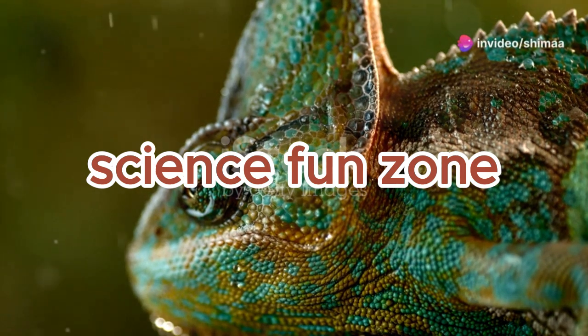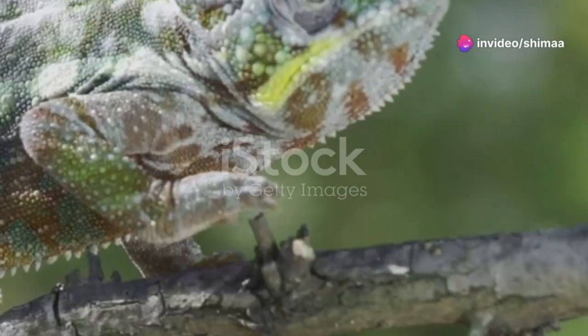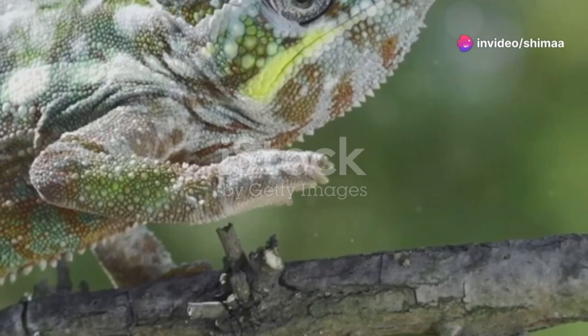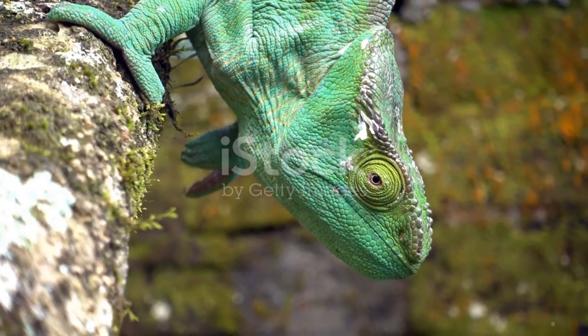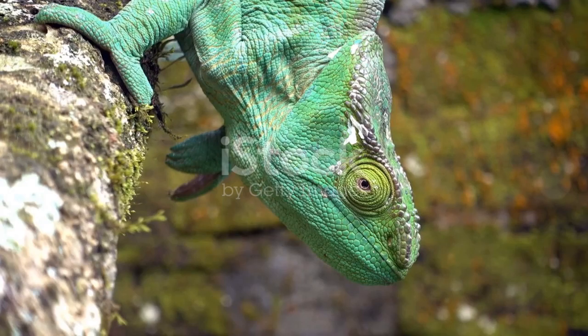What's something people don't know about panther chameleons? Their survival tricks are nothing short of magical. Deep in the tropical rainforests, panther chameleons master the art of survival with dazzling adaptations.